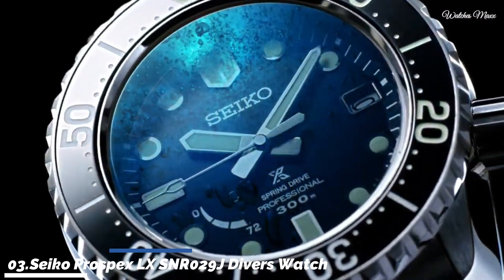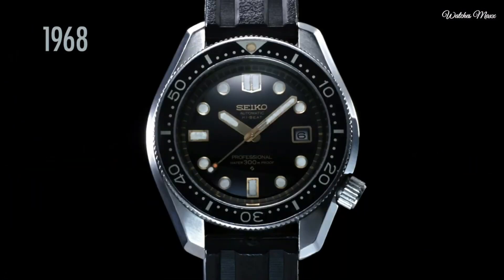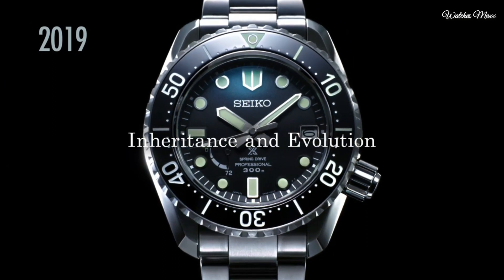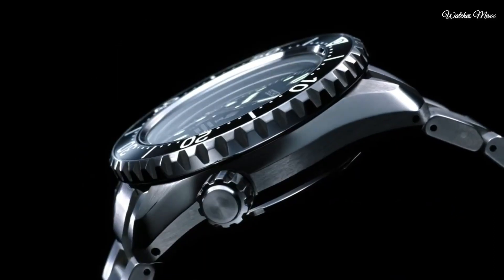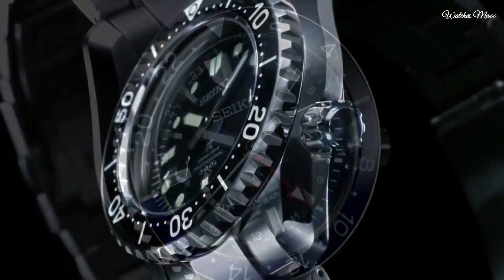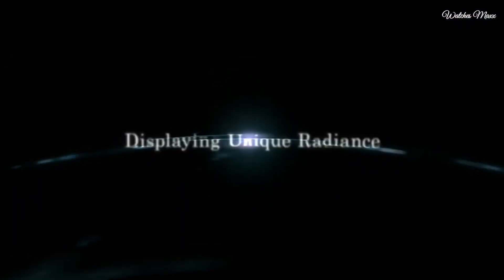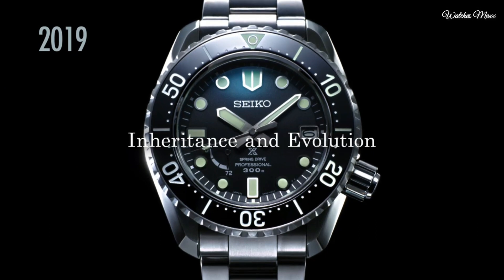Number 3: Seiko Prospex LX SNR029J Diver's Watch. This exceptional Prospex is part of the Seiko LX line, which aims to use light and reflections to further enhance watches that are already breathtaking. Made entirely of titanium and powered by the legendary spring drive movement, this timepiece brings together the best of Seiko's manufacturing expertise and pays tribute to the brand's history of producing divers watches.